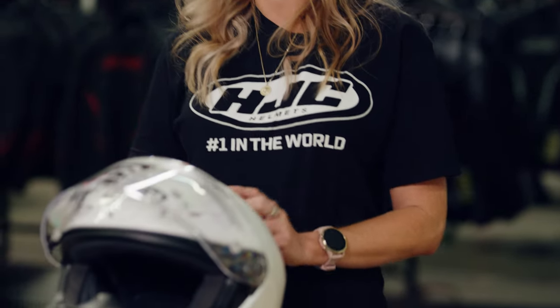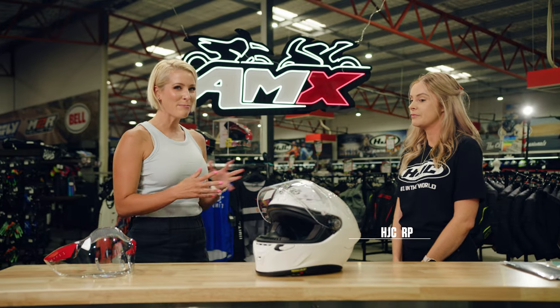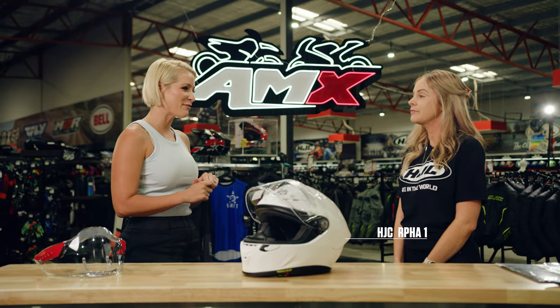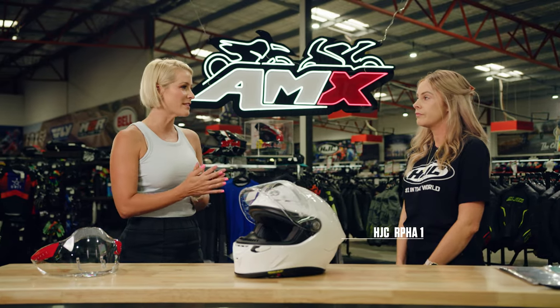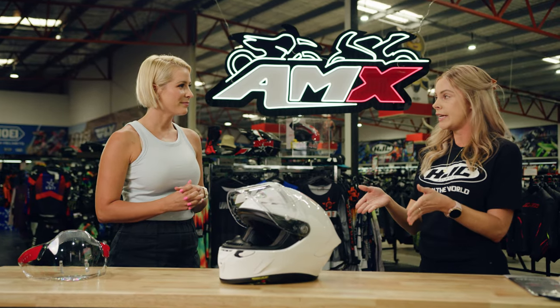Yeah, Rhianna, this is really exciting. This is HJC's brand new R4 One FIM homologated race spec helmet. That's very exciting for our riders — just explain exactly what does that mean? It is really exciting, and what it means is this helmet is the very same helmet that you're going to find on the elite athletes in MotoGP, World Superbike Series, etc. The very same helmet.